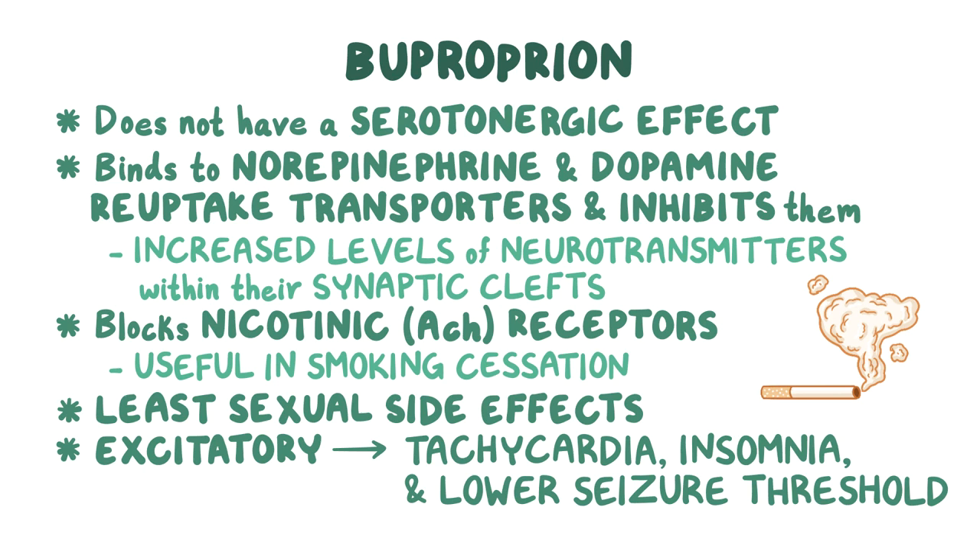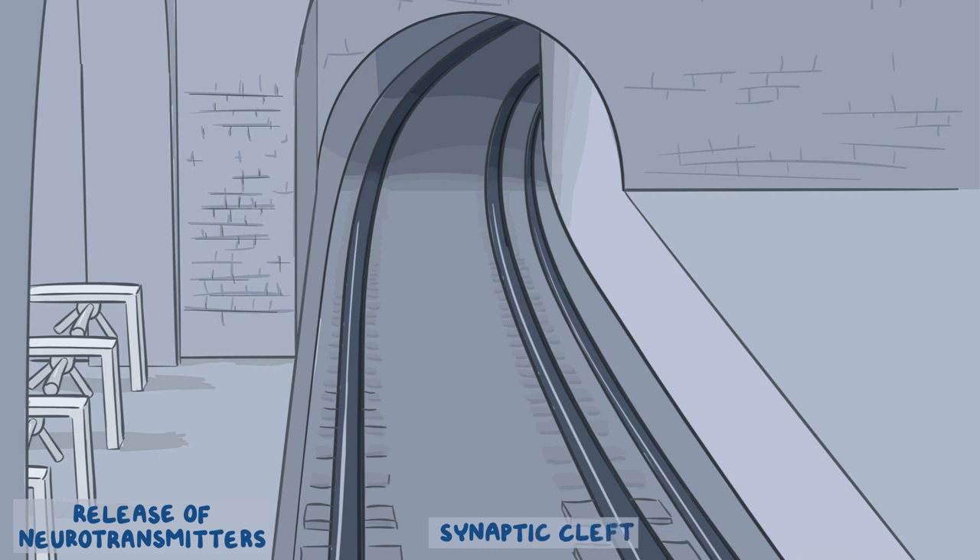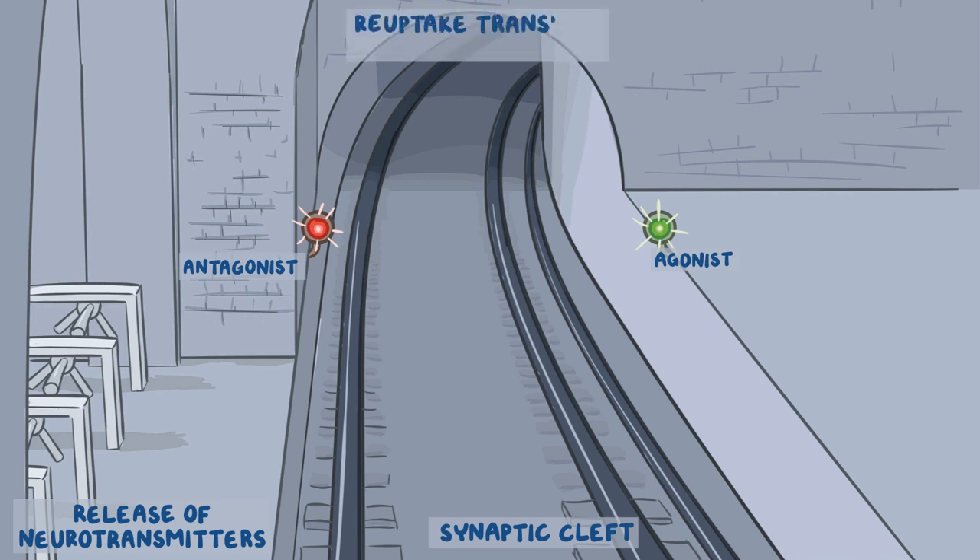Now, here's a simple and fun mnemonic to help memorize these drugs. We'll set up a closed subway station with three areas representing the three main types of mechanisms. On the left is the entrance gate, where we'll put the alpha-2 antagonists that cause neurotransmitter release. Next to it are the train tracks, representing serotonin receptors in the synaptic cleft — the left track has a red light for receptor antagonists, and the right track has a green light for agonists. The final area is the subway tunnel, representing drugs that affect reuptake transport channels.